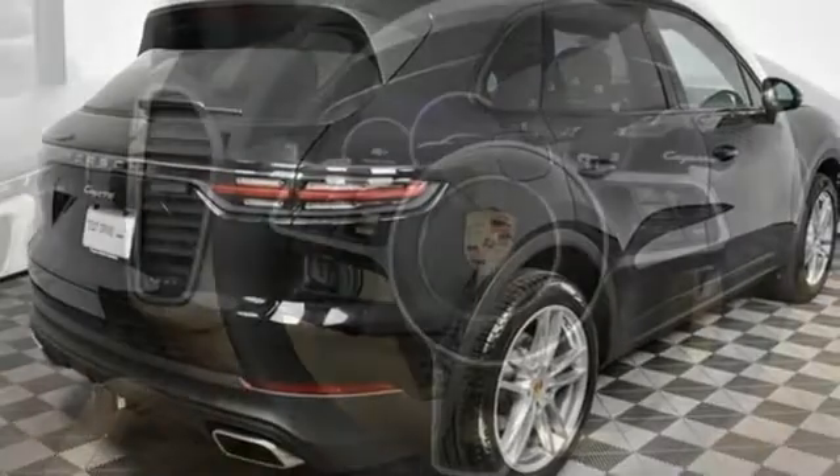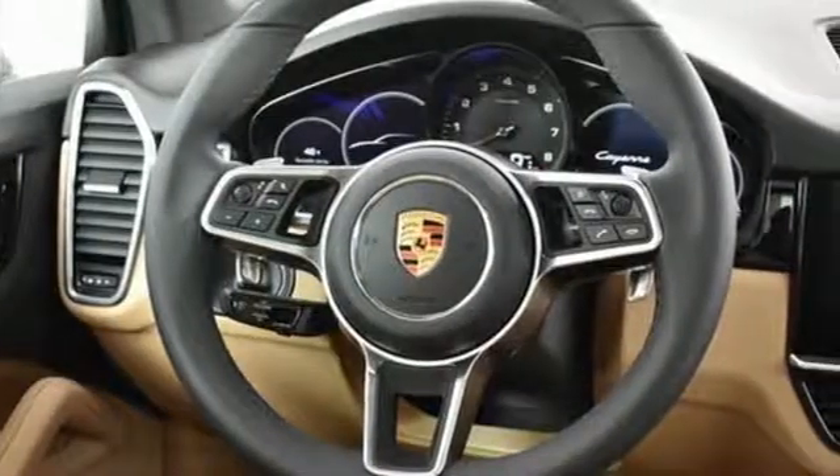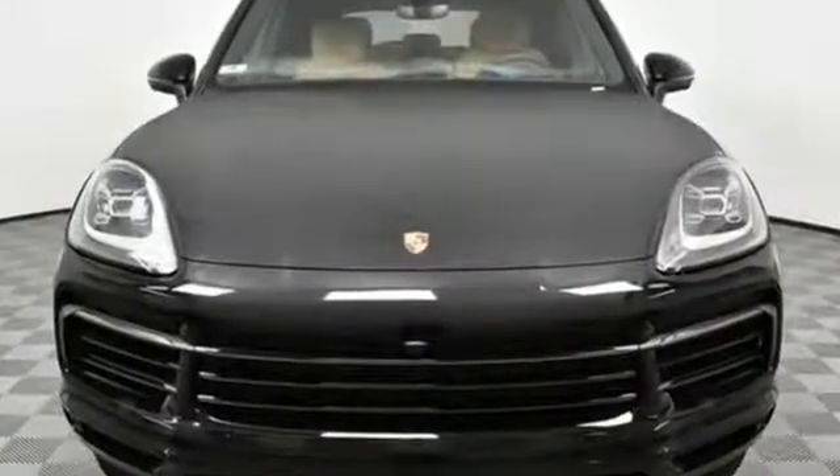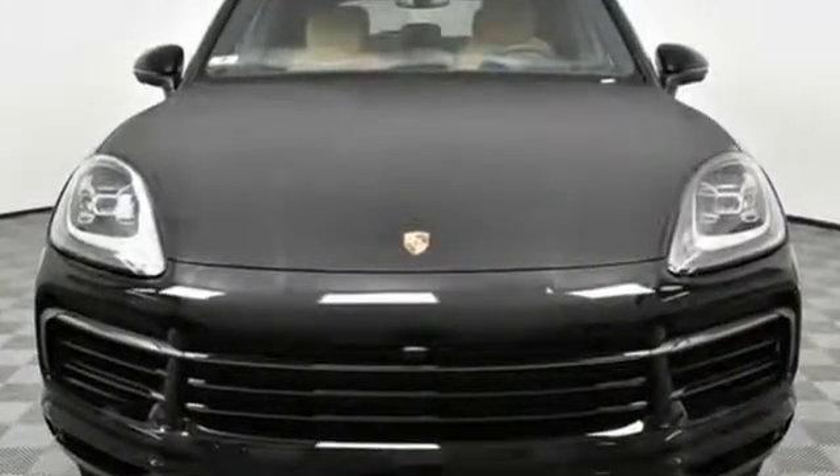Porsche — highly intelligent performance. They say a journey of a thousand miles begins with one step. Well, in this case it begins with a test drive. Start your next adventure today.